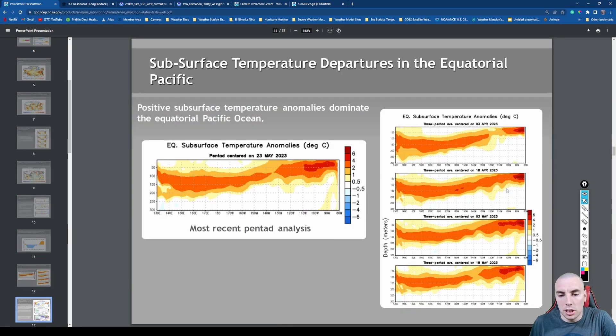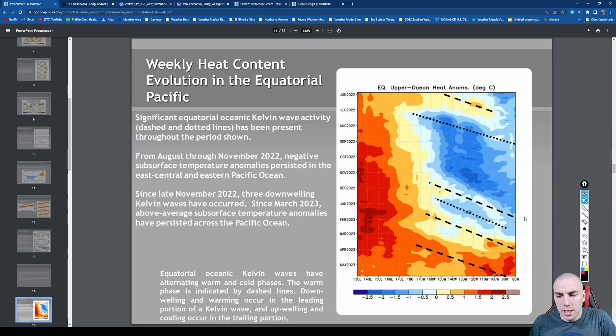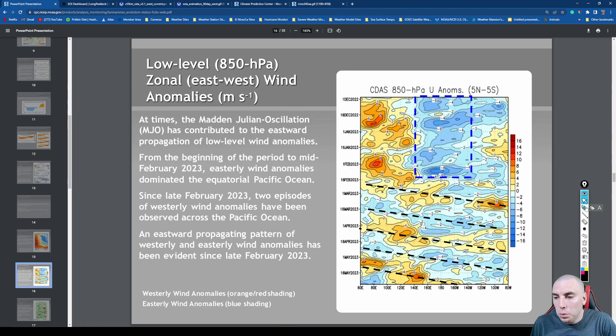We have had more Kelvin waves — a lot more warming that has taken place recently since April and May in the central and eastern Pacific. These dotted lines indicate Kelvin waves that have been propagating eastward with time. No more La Niña, no more upwelling of cooler water over the eastern Pacific — it is now being replaced by downwelling of warm water over the equatorial Pacific.